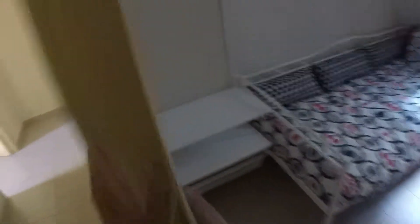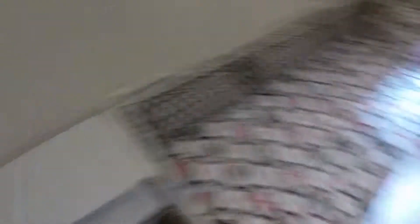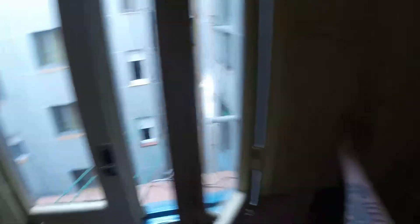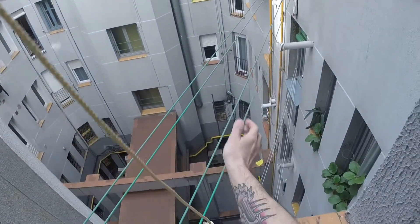Let's see now bedroom number four. Here we are. This room maybe is the smallest one. We have a single bed. Here we have space for hanging the clothes and a set of shelves. Of course we have a desk with a chair and heating. This room has a view to the light well and here we have a pair of ropes for drying the clothes.